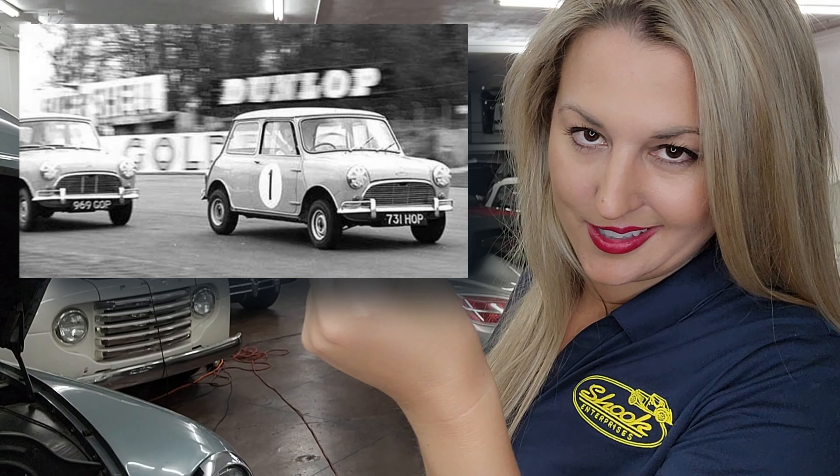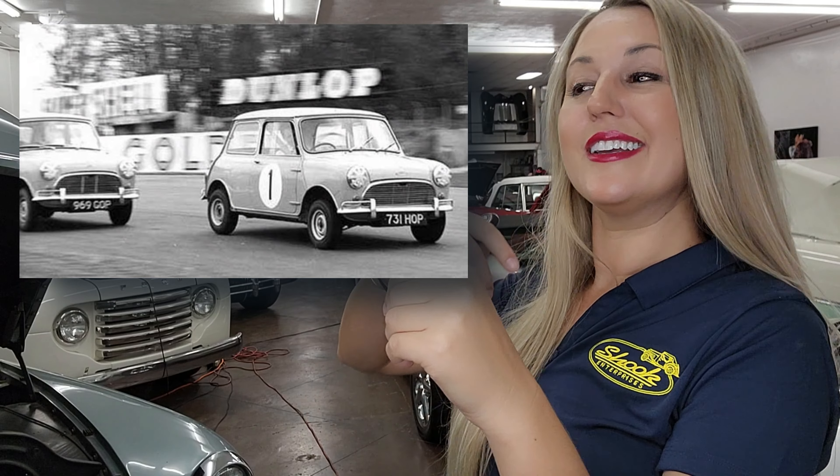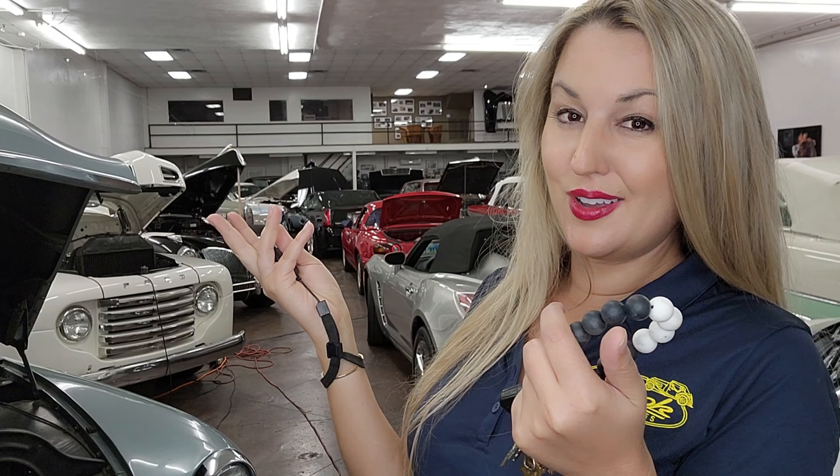John Cooper and Sir Alec Issigonis would work together to create the Mini Cooper that debuted in 1961. Success follows success, and the Mini Cooper S would follow shortly in 1963.